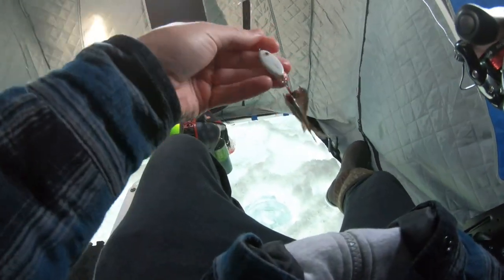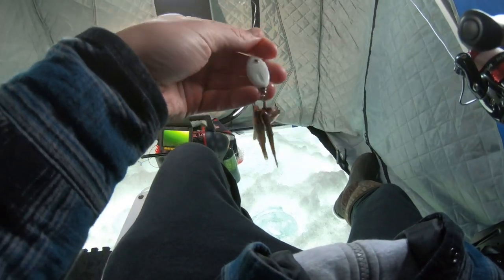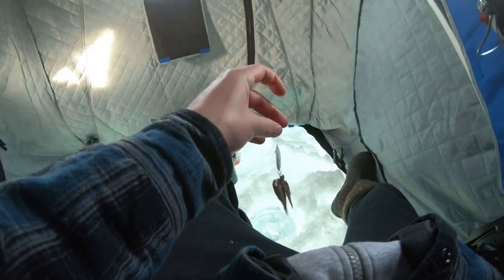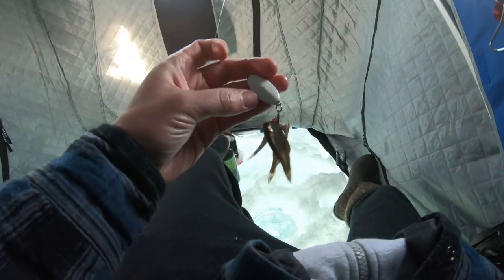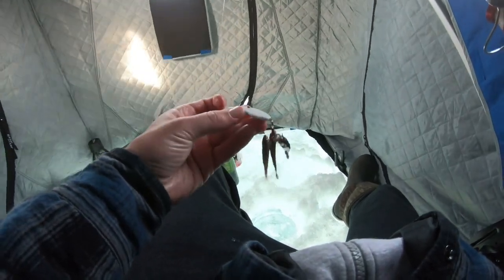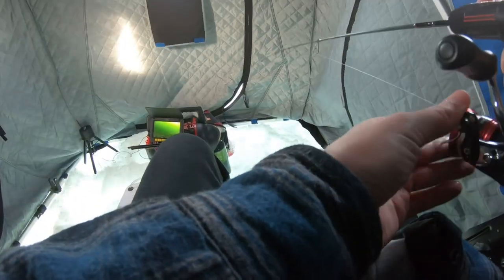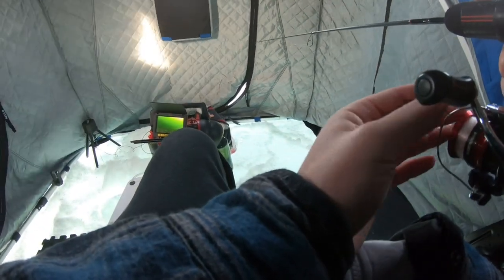For my bait today I've got this — it's called a pout candy spoon, and it's literally like an ounce, and then I just have like four minnows on the treble. That's pretty much it. It glows, so once it gets dark out I can glow that up, and then you pretty much just pound the bottom with it, and then the burbots come in and you hold it an inch off the bottom for them to eat it.